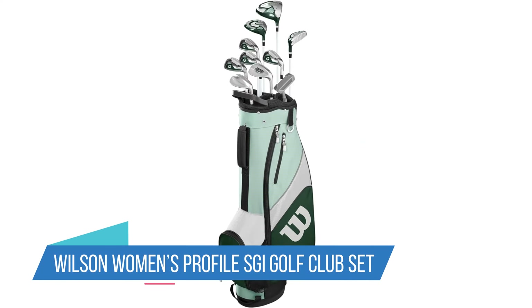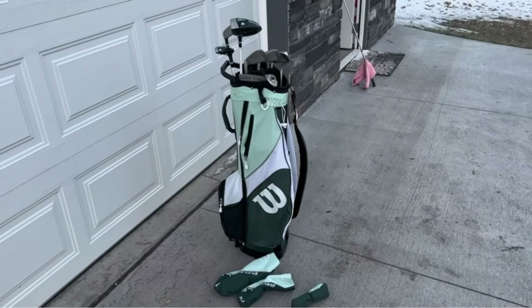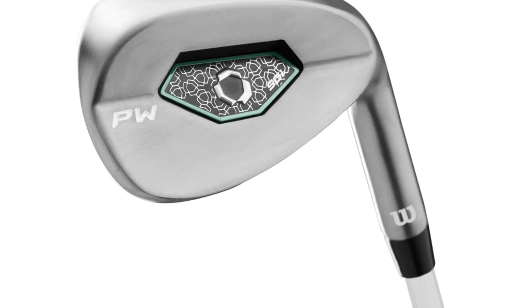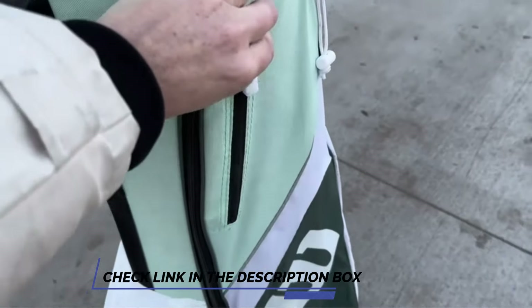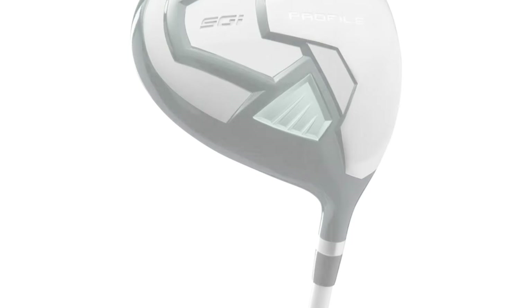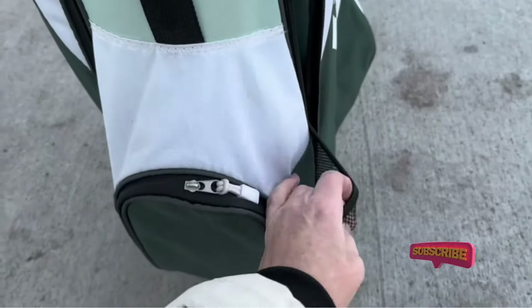Number 4: Wilson Women's Profile SGI Golf Club Set. If you or someone you know is looking to learn the game of golf, these clubs would make a great gift. Many customers bought this set for their daughters or wives and say they're pleased with the quality. With the exception of the putter, these all have lightweight graphite shafts, and the driver looks to be the ideal size for newer players. It comes with one driver, a fairway wood, a hybrid iron wood, four standard golf irons, a pitching wedge, and a sand wedge. You also get a lightweight bag with double padded straps, fleece pockets, and a handle top. Wilson is synonymous with quality, and the Women's Profile SGI set upholds this reputation.